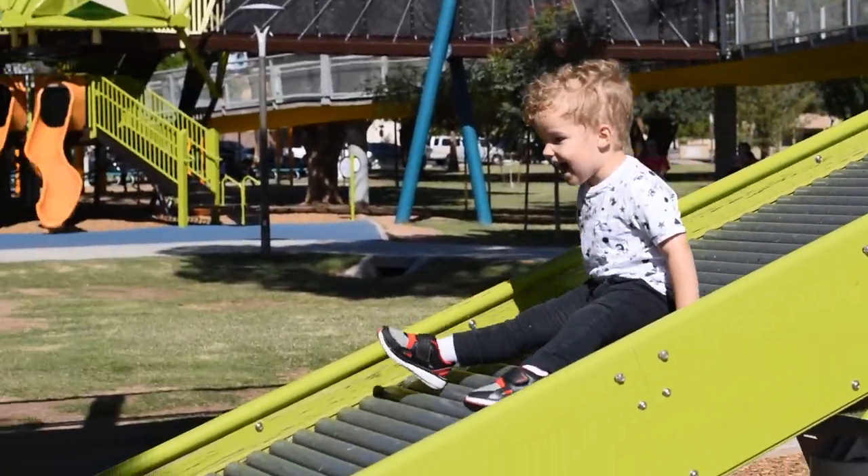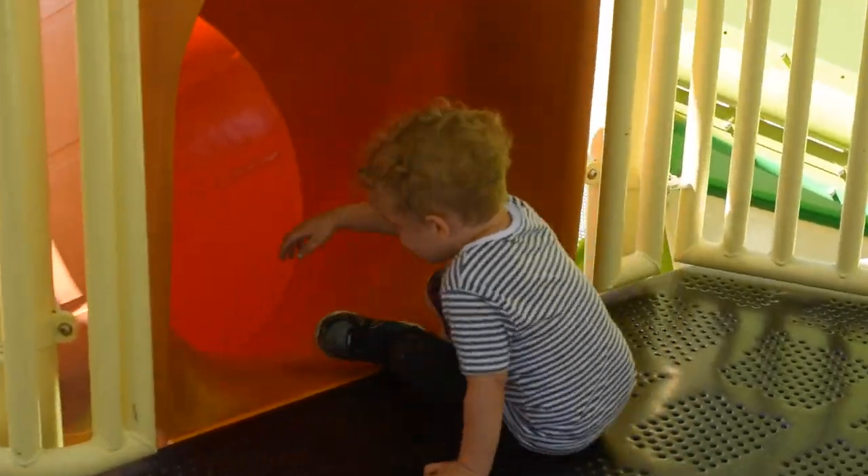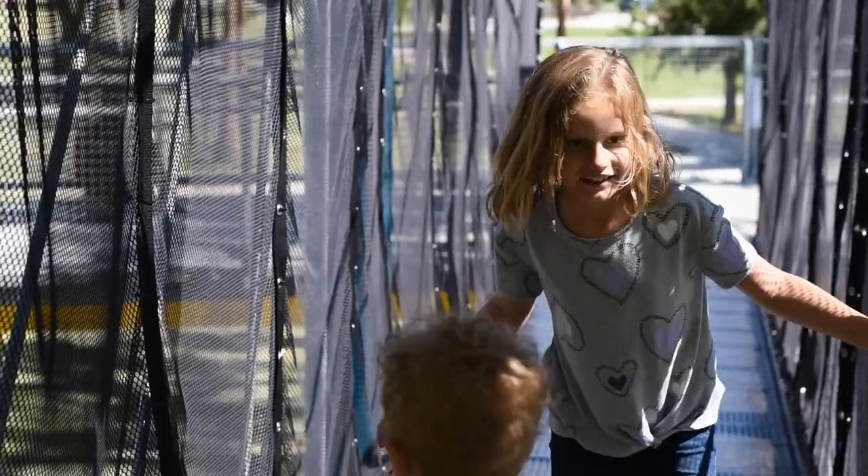Here's the sensory roller slide, the past tube slide, and the bridge.